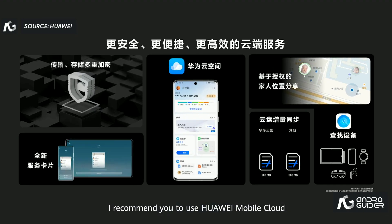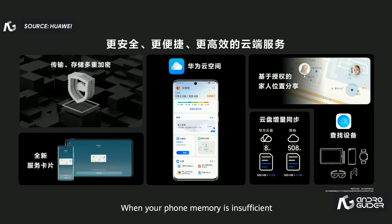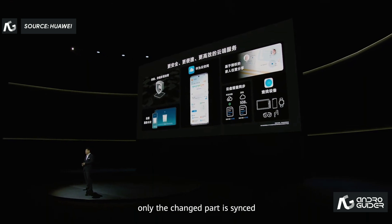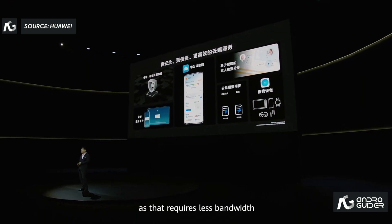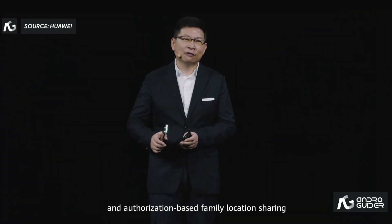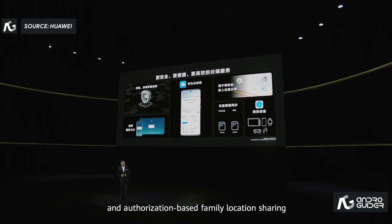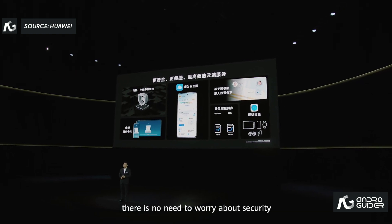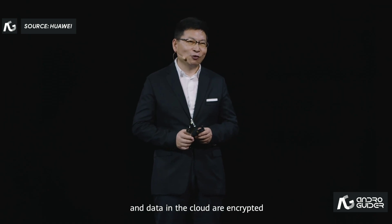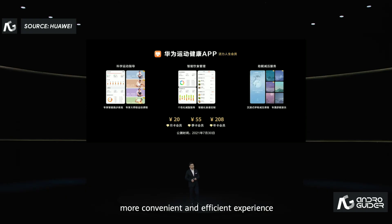I recommend you use Huawei Mobile Cloud. When your phone memory is insufficient, you can save your photos there. It also features an incremental sync feature — if you edit a document with just a small change, only the changed part is synced, not the entire file, requiring less bandwidth. We also provide a find-your-device feature and authorization-based family location sharing. There's no need to worry about security, as both the transmission process and data in the cloud are encrypted. Huawei Mobile Cloud offers a safer, more convenient, and efficient experience.